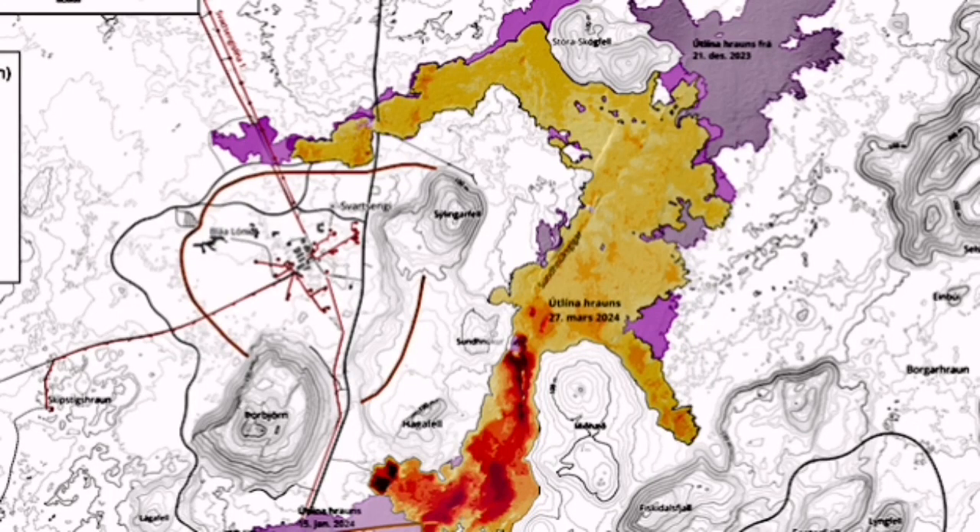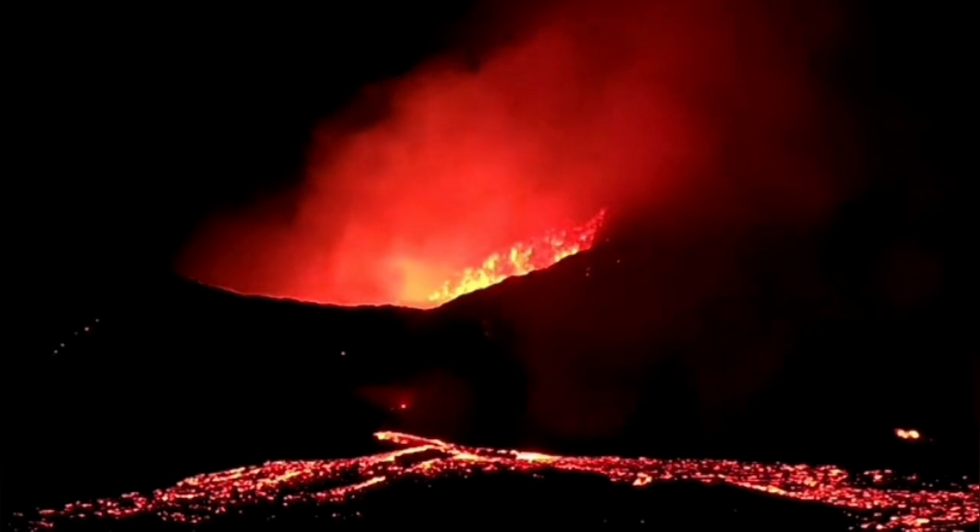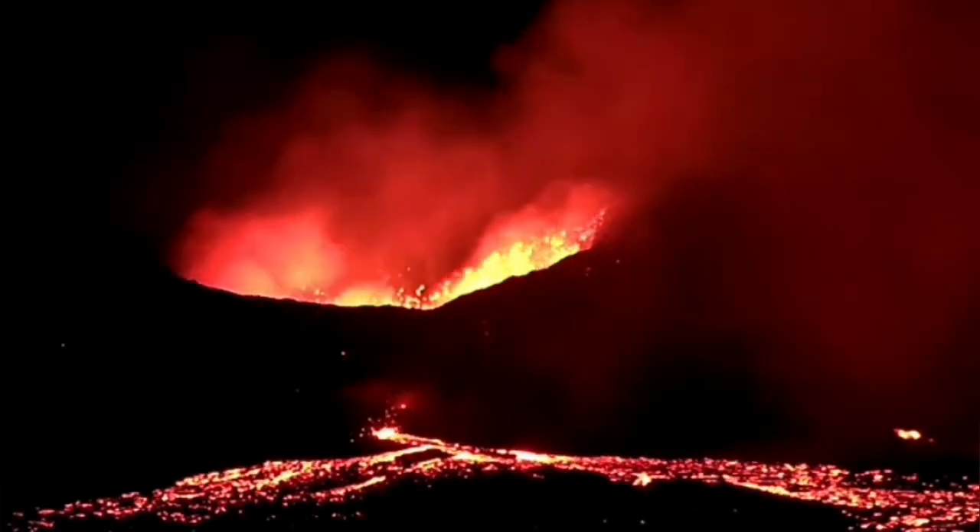Fortunately, the eruption continued and repaired the crack and the wall. A little bit of the lava moved toward the north, but didn't go far enough to reach Svartsengi or the Blue Lagoon defense force. And today we can see that the lava tube has returned.